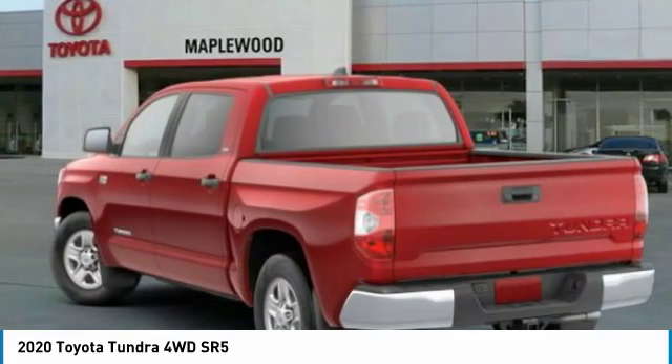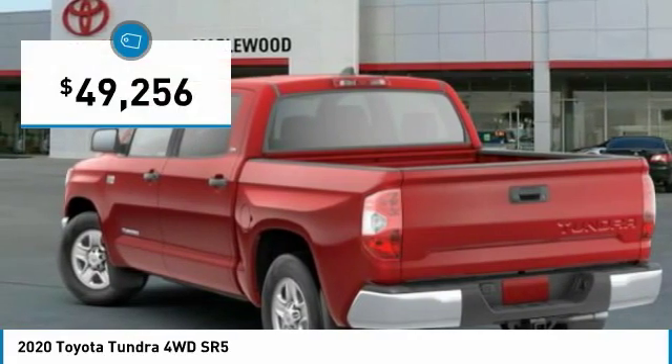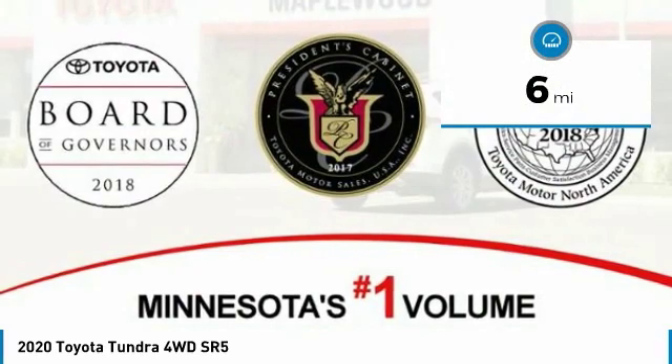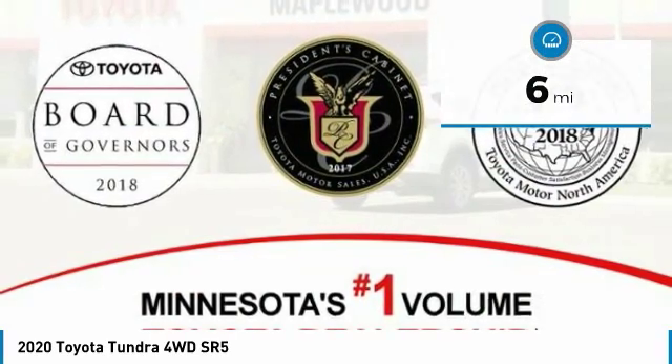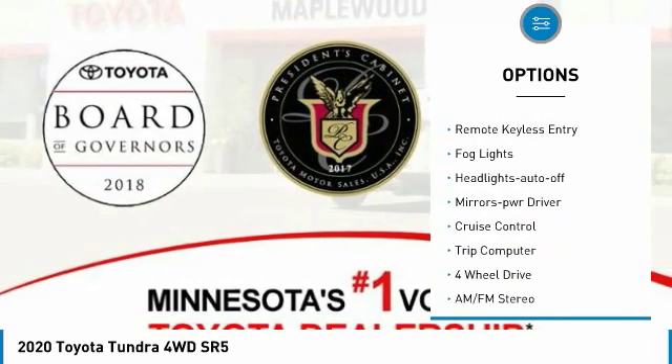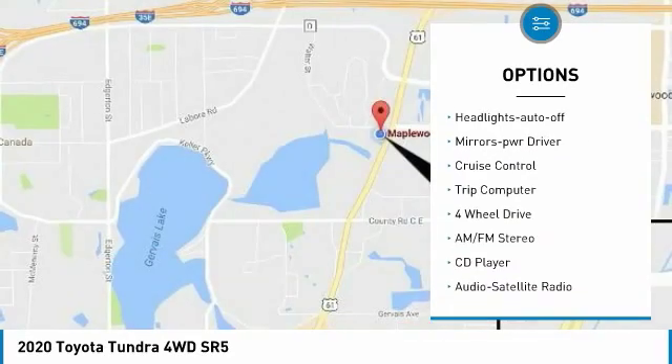Priced below fifty thousand dollars, this vehicle has less than 100 miles. Here are some of this vehicle's great options: towing package, heated side mirrors, traction control, daytime running lights, and remote keyless entry.